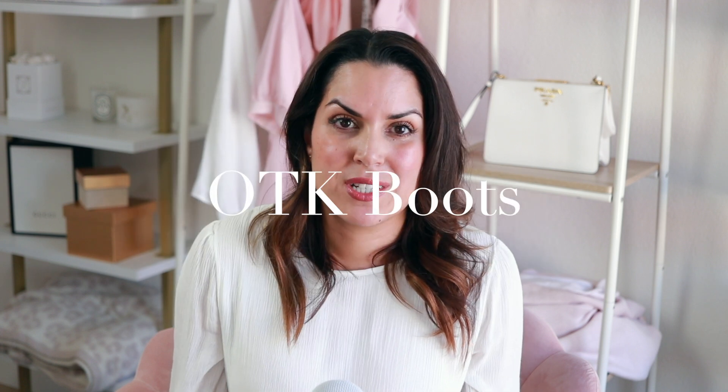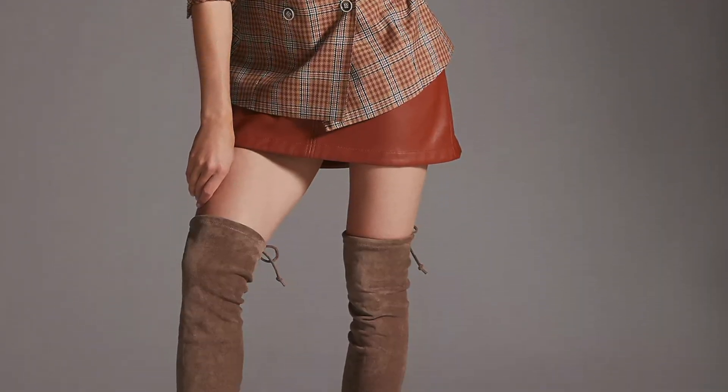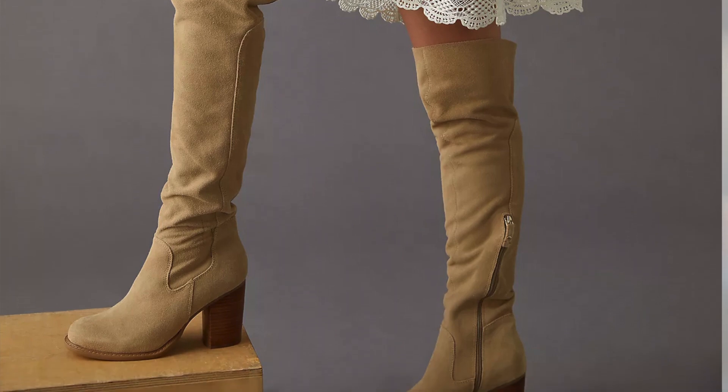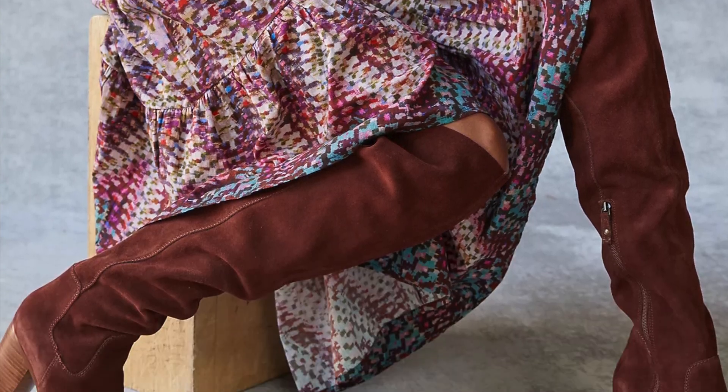The next fall shoe trend may or may not surprise you — it keeps coming in and out of style, although I'd argue this one is kind of permanent — and that is over-the-knee boots. Last year and the year before, over-the-knee boots kind of fell out of fashion, but now they are back with a vengeance. This is such an easy shoe to style for fall: put on a sweater dress, a cute skirt with a light top, and you've got an easy everyday outfit formula.